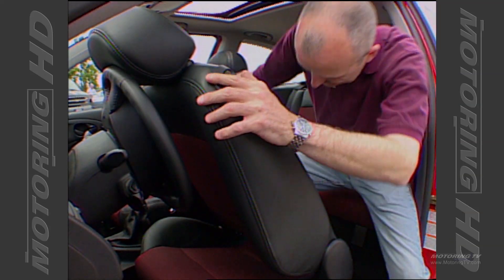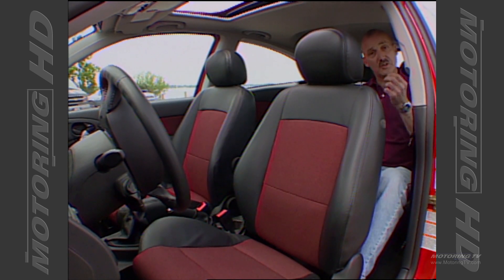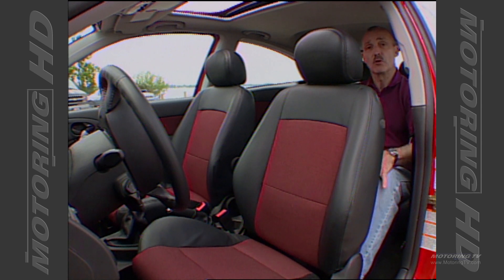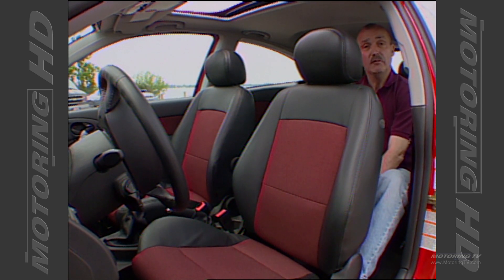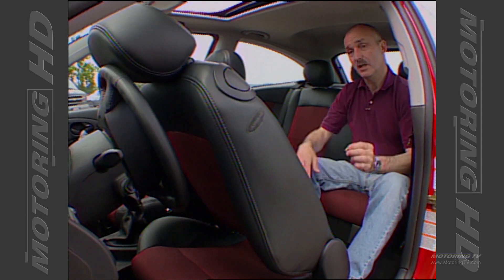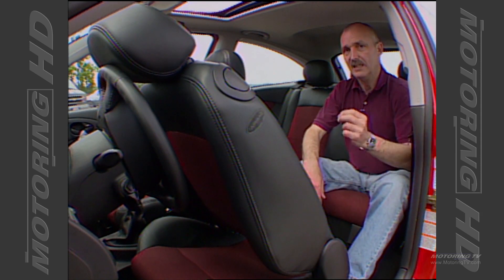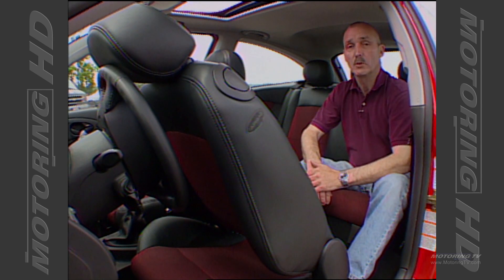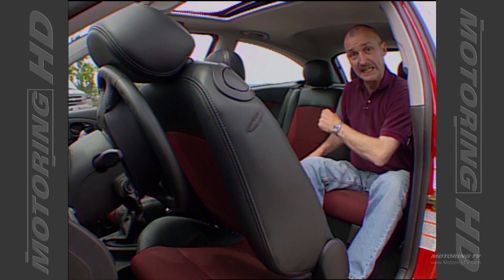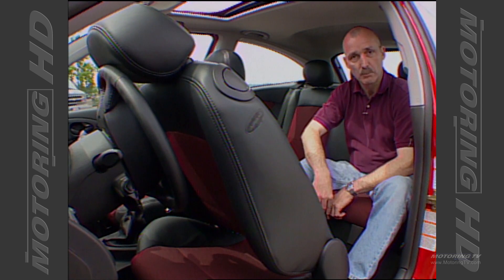Gaining access to the back seat of this SVT is pretty much par for the course — a bit awkward. However, once you're back here there's a surprising amount of headroom, enough legroom, and enough room under the seat for your feet. There is a drawback though: whilst it's commendable that you get a center headrest for the rear seat rider, it does clutter the view through the rear view mirror. Given that the center seat is uncomfortable, take my advice — take it out, store it in the trunk, and you'll have a much better view through the rear view mirror.